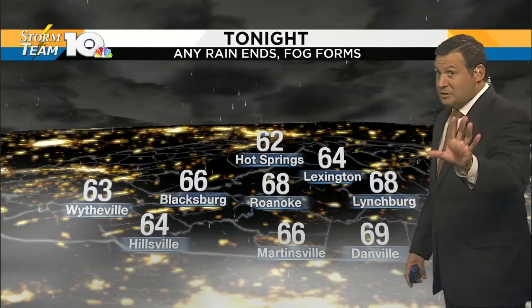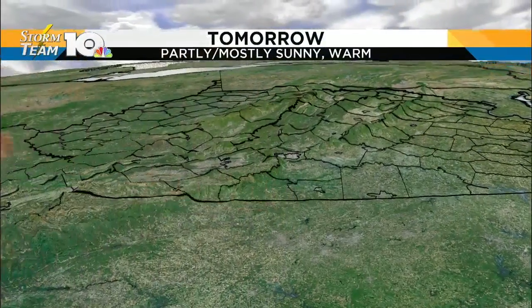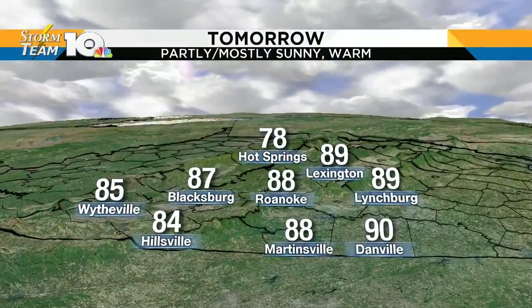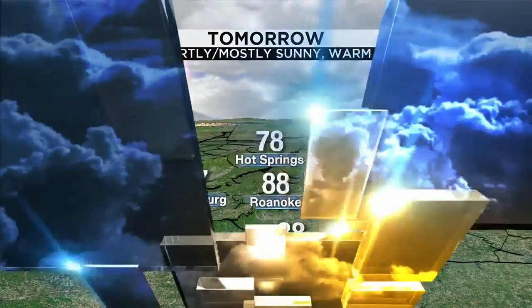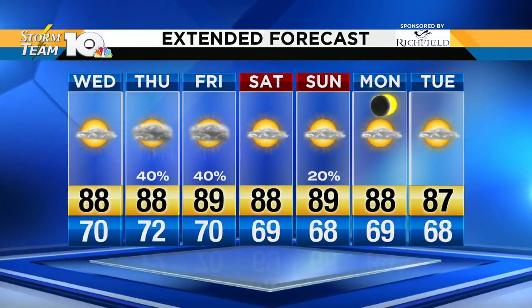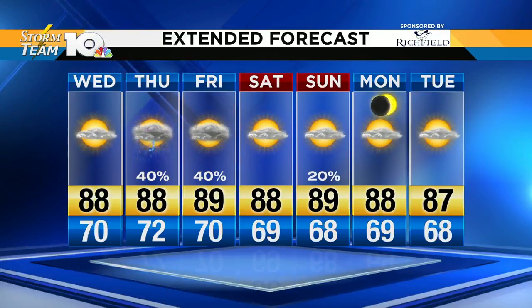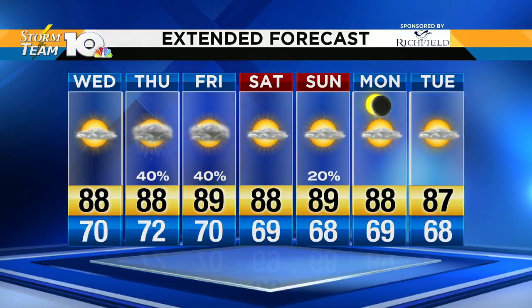Nothing to be too concerned about just yet. Overnight lows tonight in the 60s to near 70 with some fog developing later tonight. Tomorrow, we're partly to at times mostly sunny, very warm — highs mainly in the 80s to near 90. The extended forecast shows mid to upper 80s for the foreseeable future. We're unsettled Thursday and Friday with scattered thundershowers around, but for the most part we're dry Saturday through Tuesday.